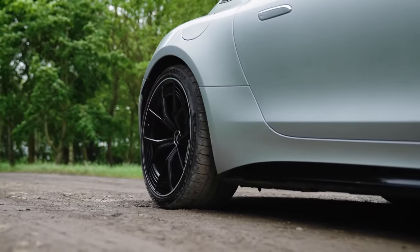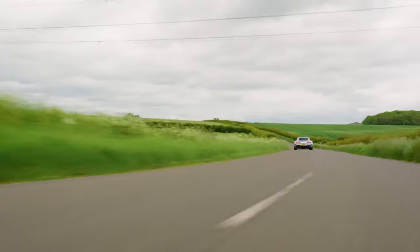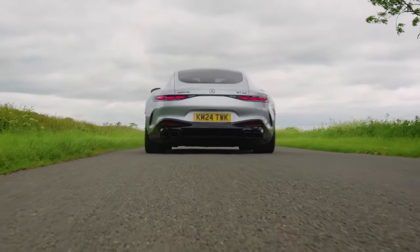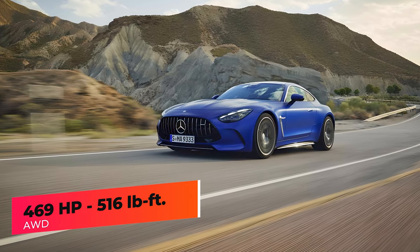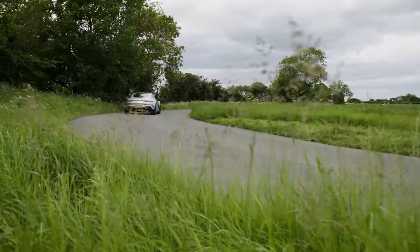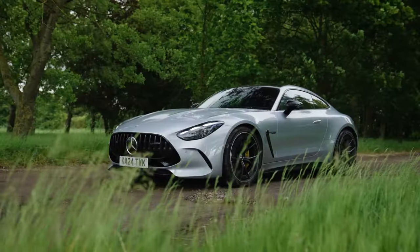Both the GT55 and GT63 use Mercedes' twin-turbo four-liter V8 power plant and a new nine-speed automatic transmission. With the new standard all-wheel drive system, the AMG GT is likely to improve on the previous GT's acceleration times. The GT55 produces 469 horsepower and 516 pound-feet of torque, and can accelerate from 0 to 60 in 3.8 seconds.